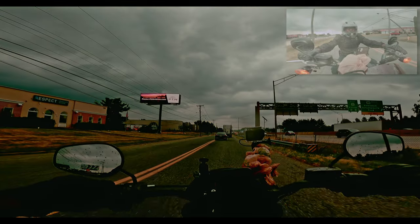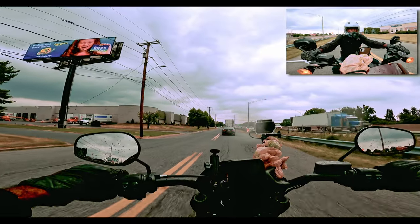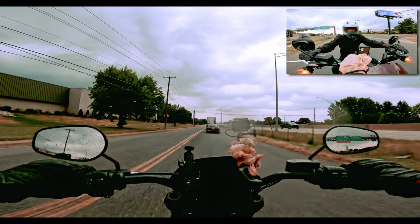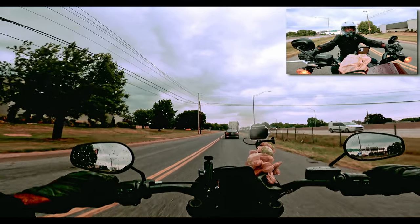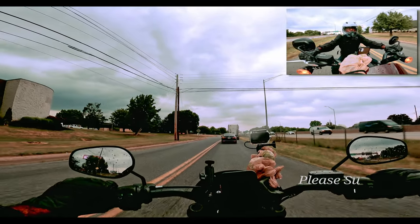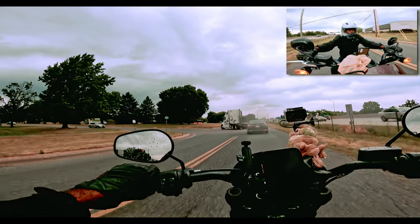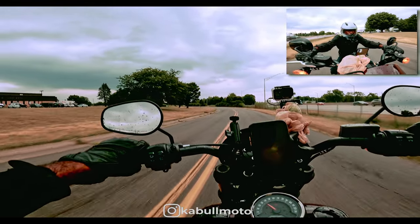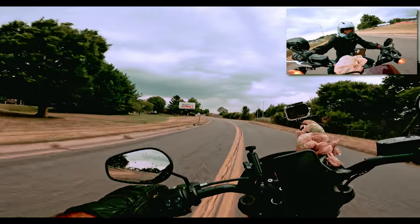I'm sure you've heard it a thousand times before — you can have the crappiest video quality, but once your audio is on point your viewers will stick around. But when you have crappy audio and crappy video, your viewers will check out. Or you can have perfect video and crappy audio, and your viewers will still check out — because audio is king.